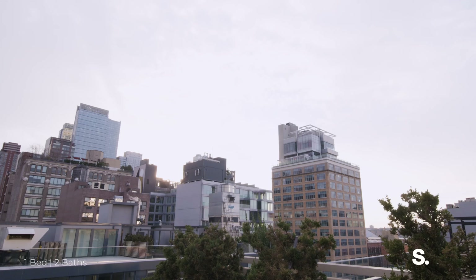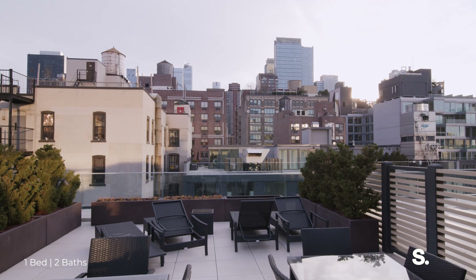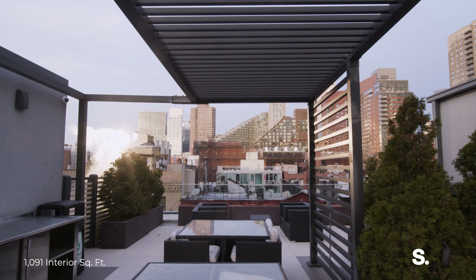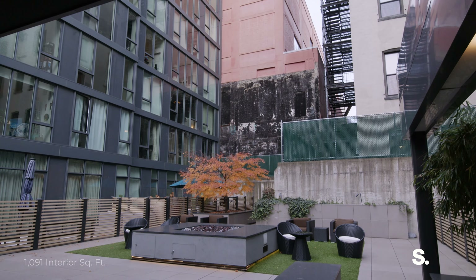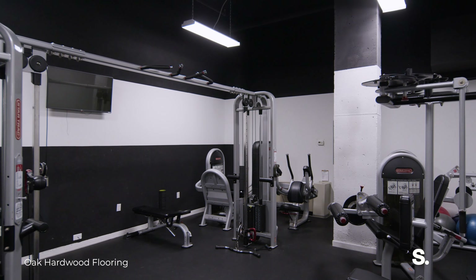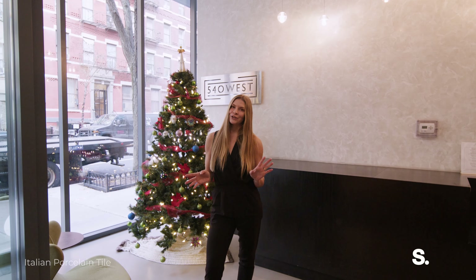540 West 49th Street is a full-service condo building with amenities above and beyond other buildings. There are two roof decks, a 6,000-square-foot zen garden, a pet spa, as well as a gym. You will not be lacking for entertaining areas for your family or your guests here.